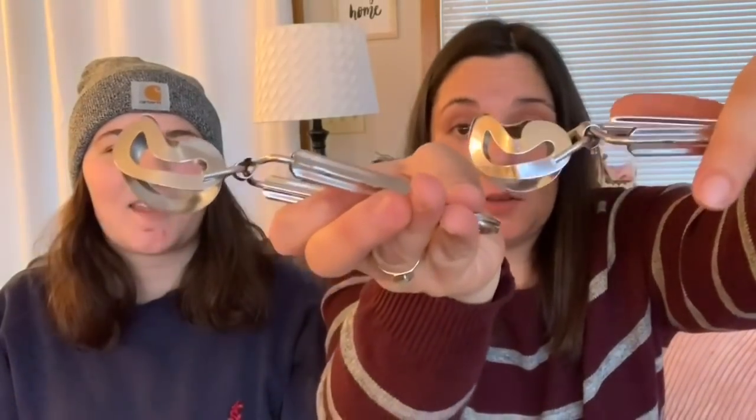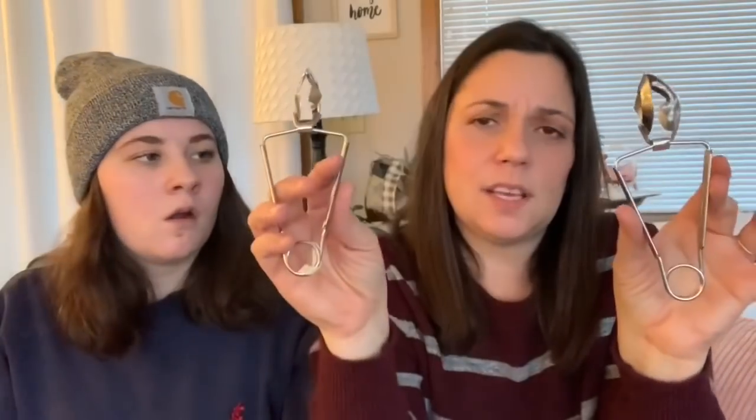For herself at Bibles for Missions, the host found a pair of vintage tong-like items made in Japan — possibly ice grabbers — from the kitchen section. She's not entirely sure what they are and invites viewers to comment. They were only $0.39 or $0.49 each.